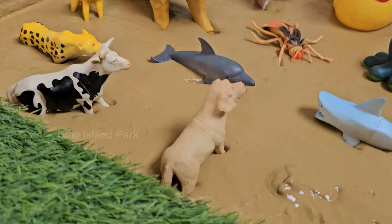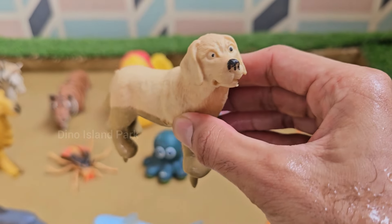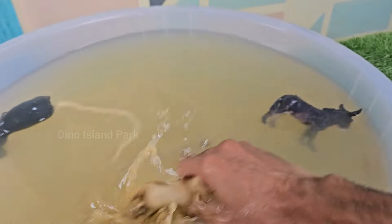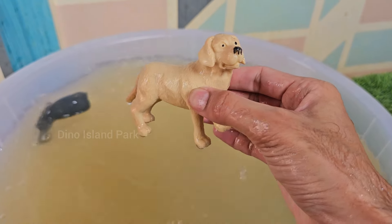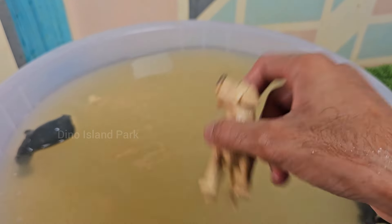Let's dive into the world of dogs. Dogs are famously loyal companions. They often form strong bonds with human family members and can be very protective. Dogs serve in various roles including search and rescue, police work, and therapy.